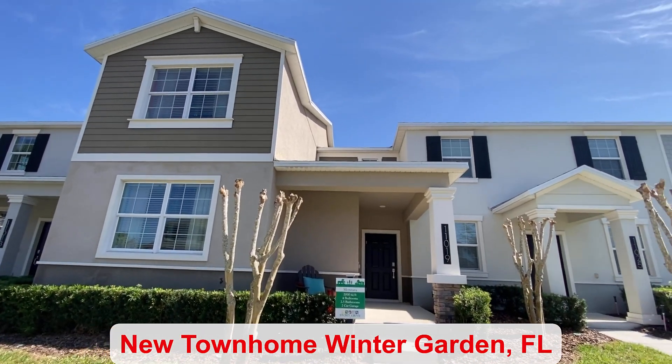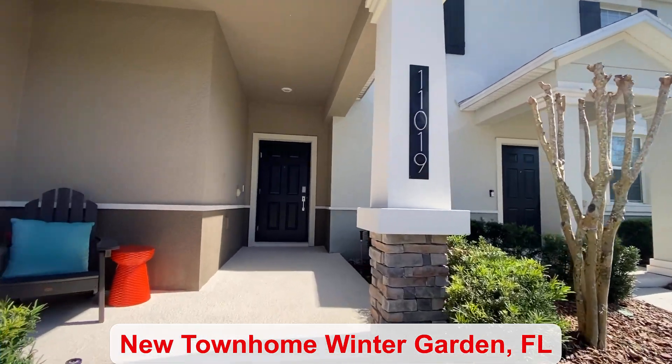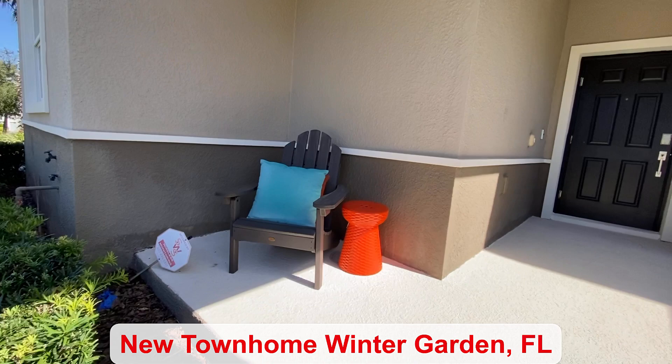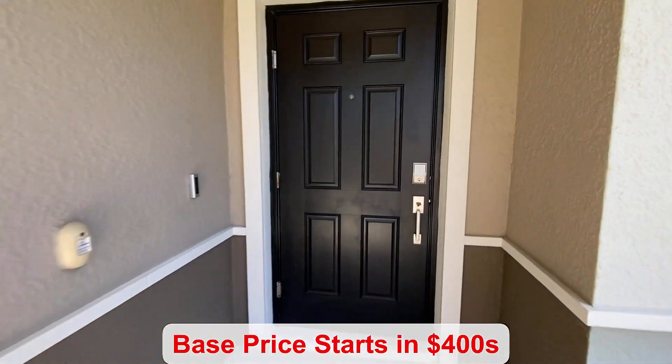This Winter Garden community has both single family homes and townhomes. I love that you have a nice little spot to sit outside here by the front door.